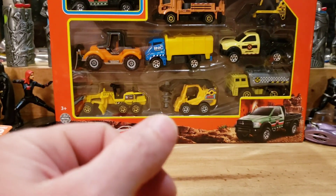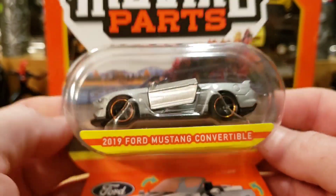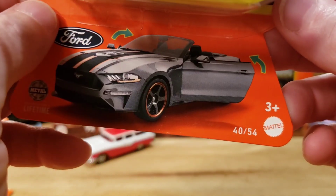Next one we have is the 2019 Ford Mustang convertible — no artwork, but nice loving those five-spoke wheels.